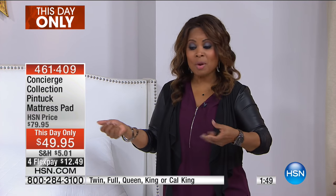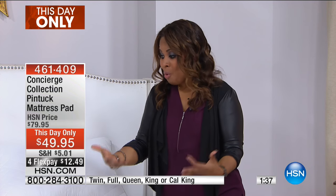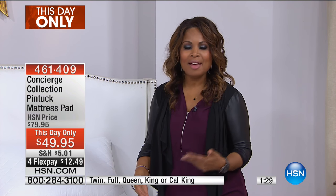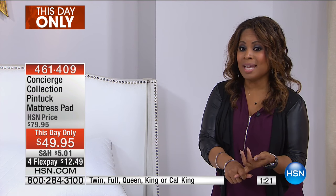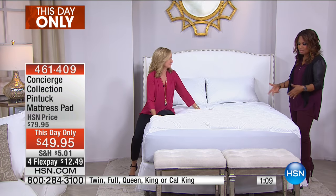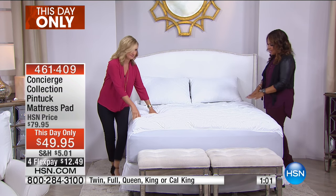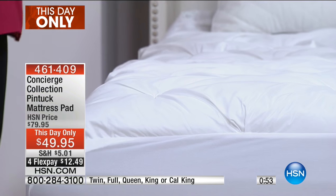You've got that flex pay everyone can take advantage of — we take every debit card, every credit card, even PayPal, and everyone can use flex pay. It's under $13 to get this at home. It's beautifully designed, very elegant with the pin tucking. We've got a lot of styles — sometimes you see quilting or channeling, but this is really, really beautiful. It has a nice polish, almost a little bit of a feminine, elegant look. We really do such a great job with our mattress pads — we have something for everyone.